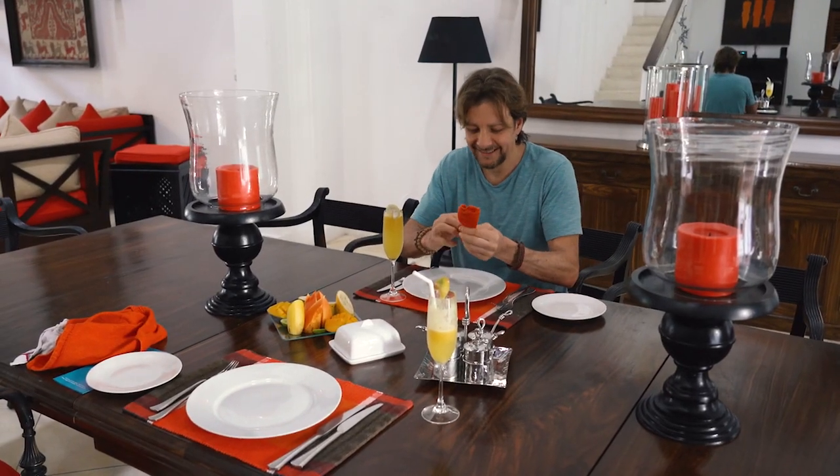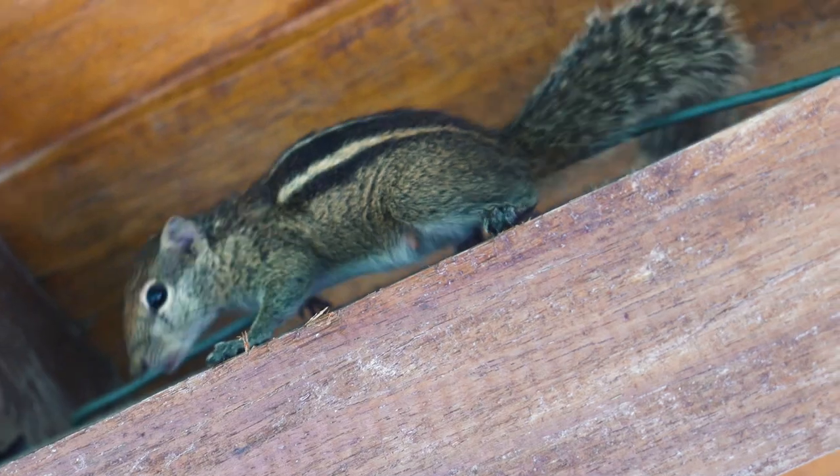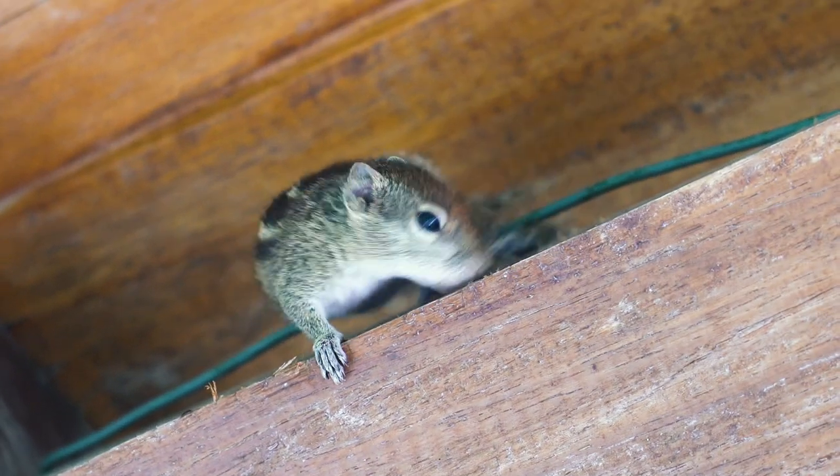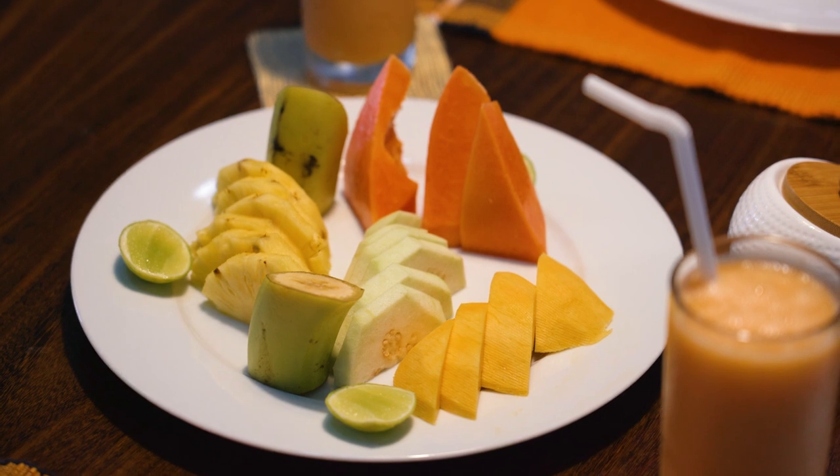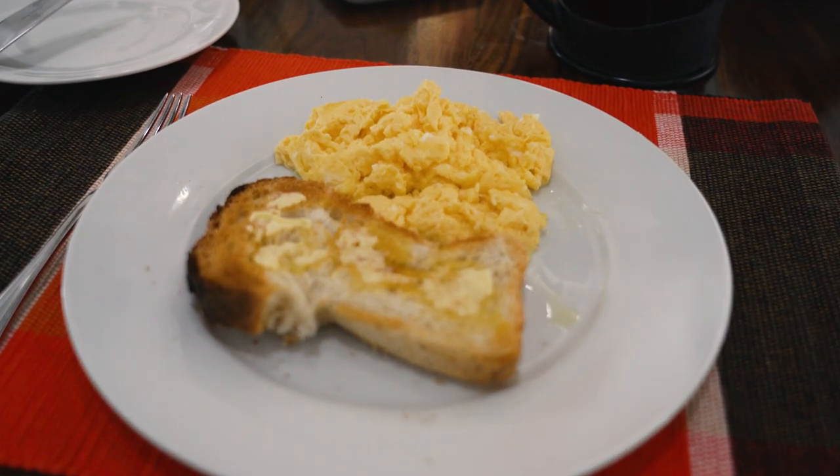Time for breakfast. Fresh coffee. Looks like someone's joined us for breakfast. Hey, buddy. There's fresh fruit, tropical juice, and today I'm having scrambled eggs.